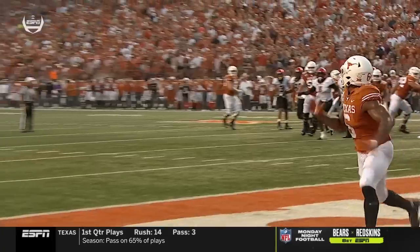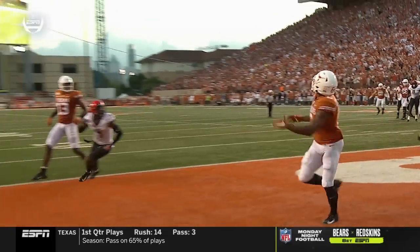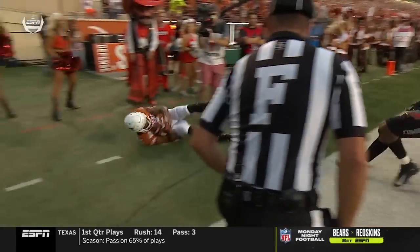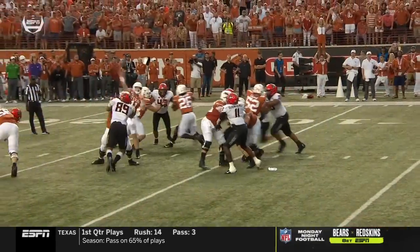What a throw! And what a catch by DuVernay. Great throw, but watch the little toe tap as he catches the ball. Yeah, that's good in the NFL — I think he got two feet down.